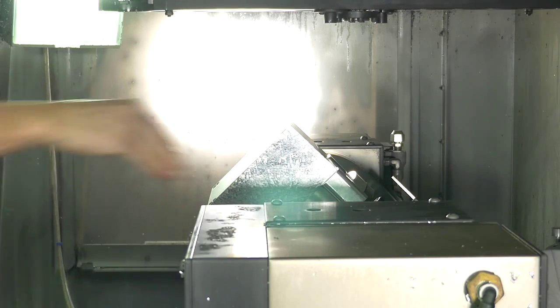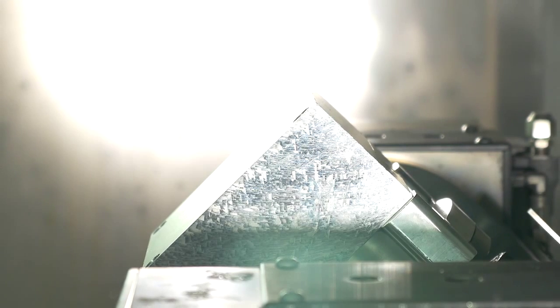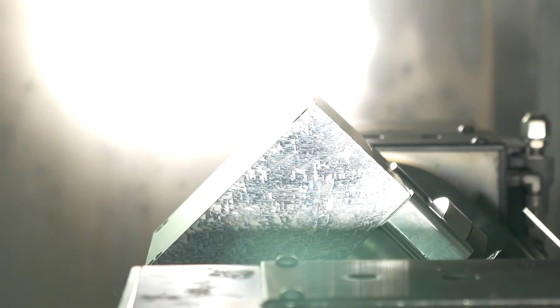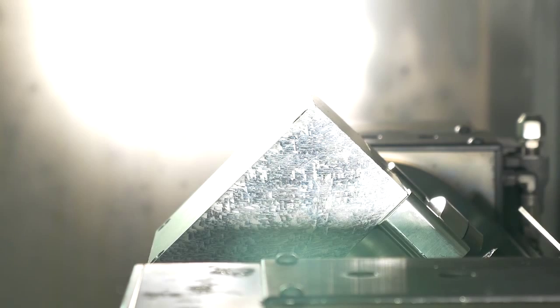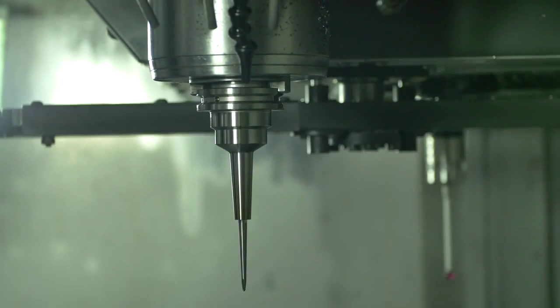It all starts with a simple piece of material, but this humble mass of metal is about to meet its maker. An automated, high-speed Haas CNC mill. It's fed digital instructions from proprietary software that tasks precision cutters with three-axis, six-sided milling.